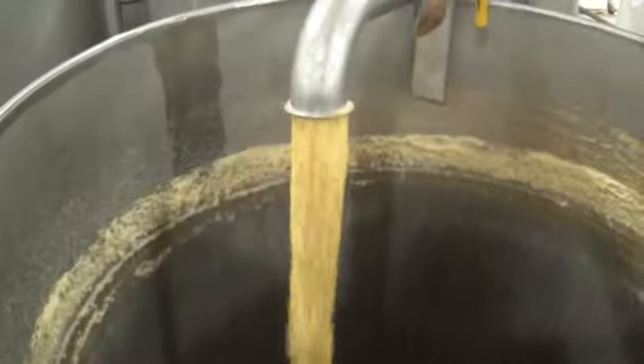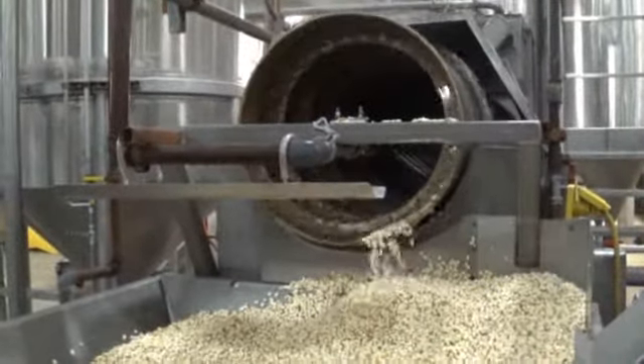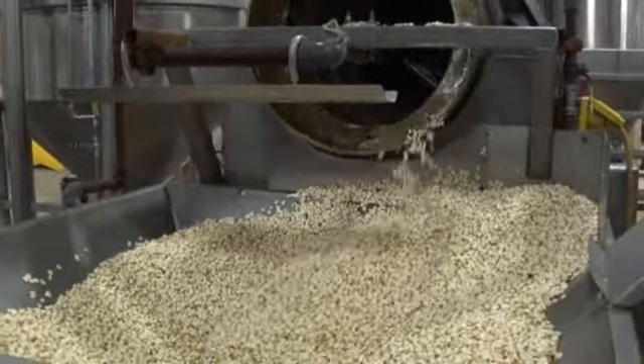The cooked corn is moved to steep tanks where it can soak for up to 10 hours and continue to hydrate. The water in the steep tanks is agitated to prevent hot spots that might overcook the corn. The cooked corn is sent through a barrel washer to remove excess lime and any remaining bits of pericarp.